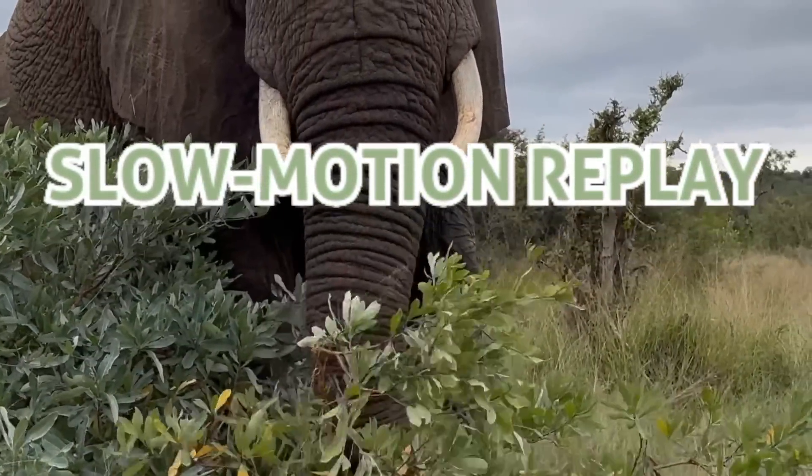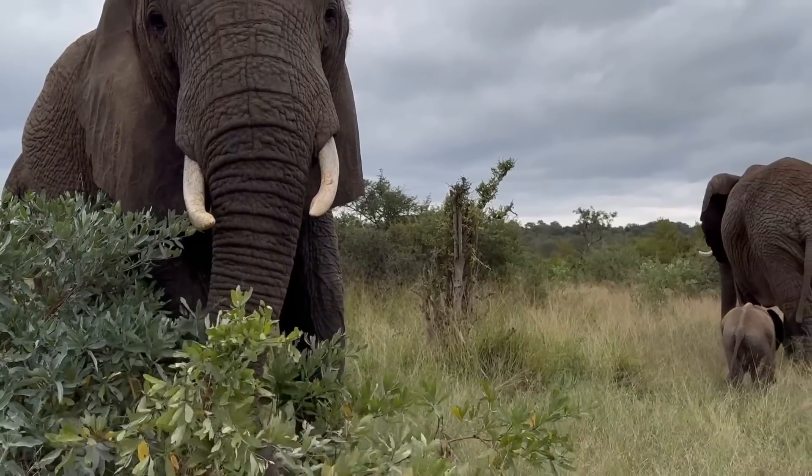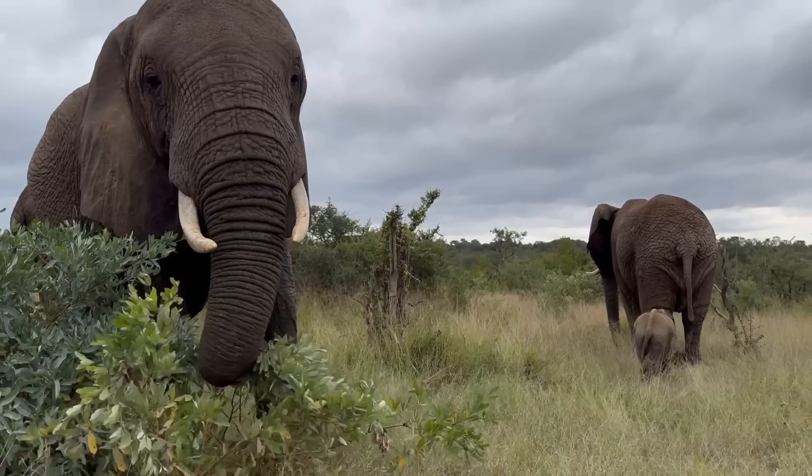Tokwe, the matriarch, is enjoying an afternoon snack as she is seen here plucking branchlets from the shrub.